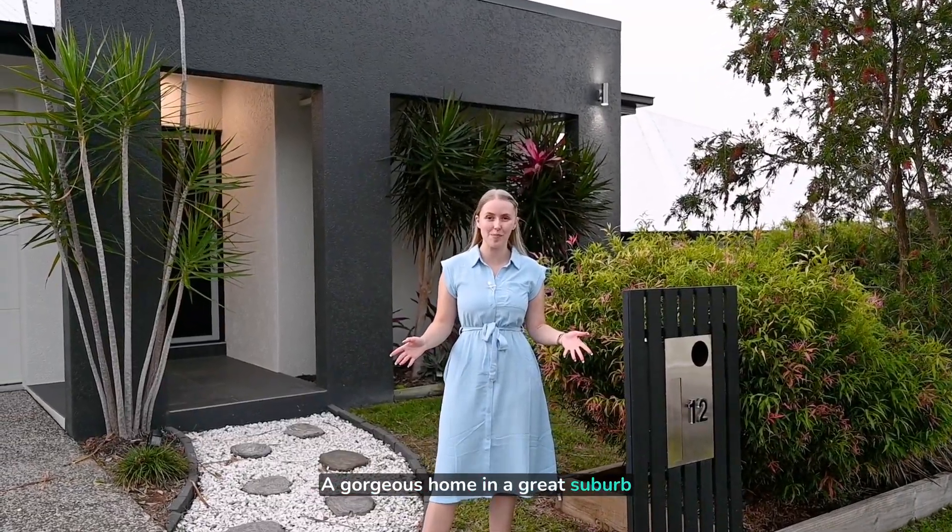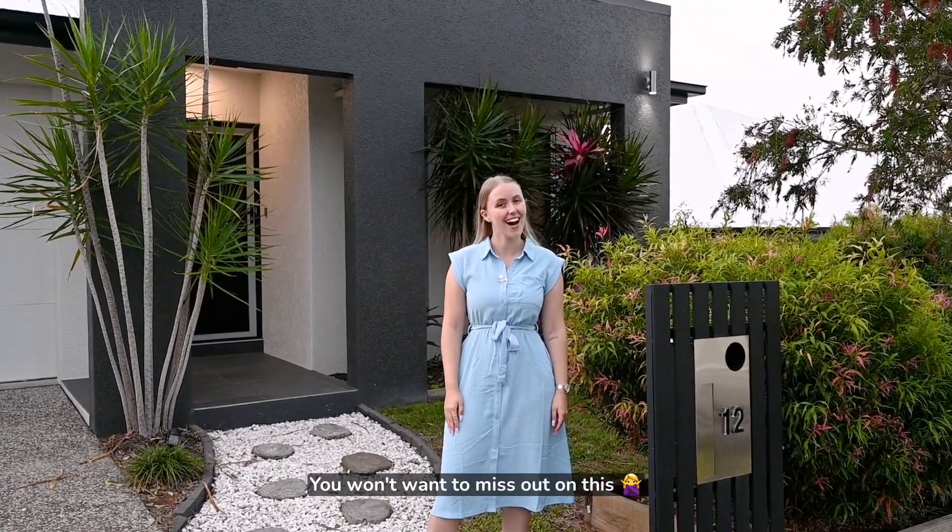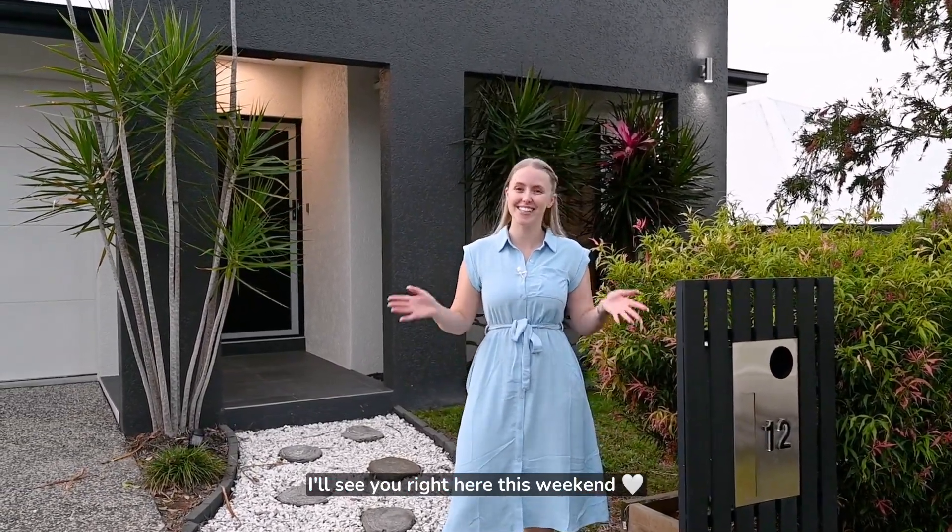A gorgeous home in a great suburb — you won't want to miss out on this. I'll see you right here this weekend.